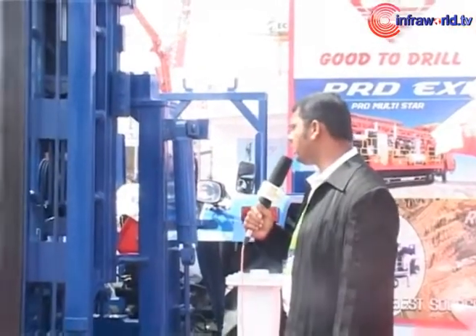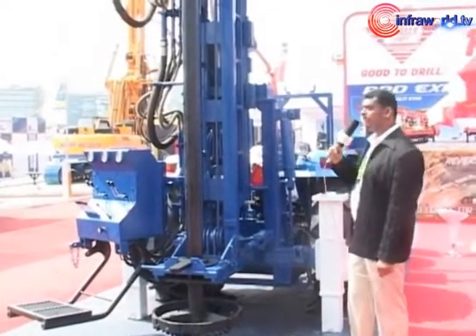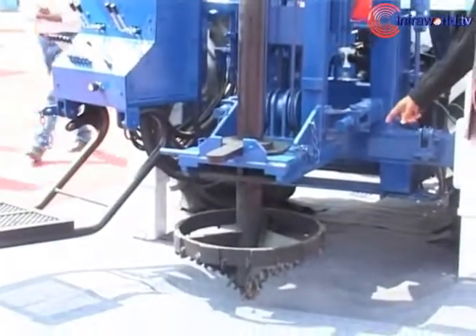We have the tractor mounted drilling rig here. The mast has a capacity of handling 3 meter drill pipes. The drill pipe is a 4.5 inch OD and the drill bit is an 800 mm OD drill bit.